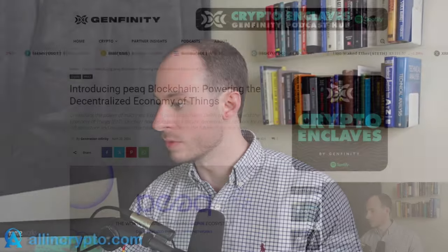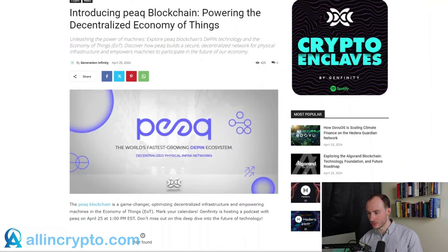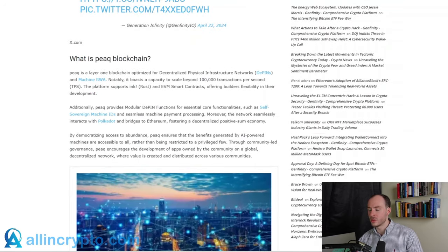Let's dive into a deep dive on exactly what Peak Network actually is, going over to an article published by Genfinity — one of the best articles covering Peak Network. It says: 'Introducing Peak Blockchain — powering the decentralized economy of things.' Peak is a layer one blockchain optimizing for decentralized physical infrastructure networks, DePINs for short, and real world asset machines. Notably, it boasts the capacity to scale beyond 100,000 transactions per second, all leveraging the Polkadot ecosystem. The platform supports Ink, Rust, and EVM smart contracts, offering builders flexibility in their development.